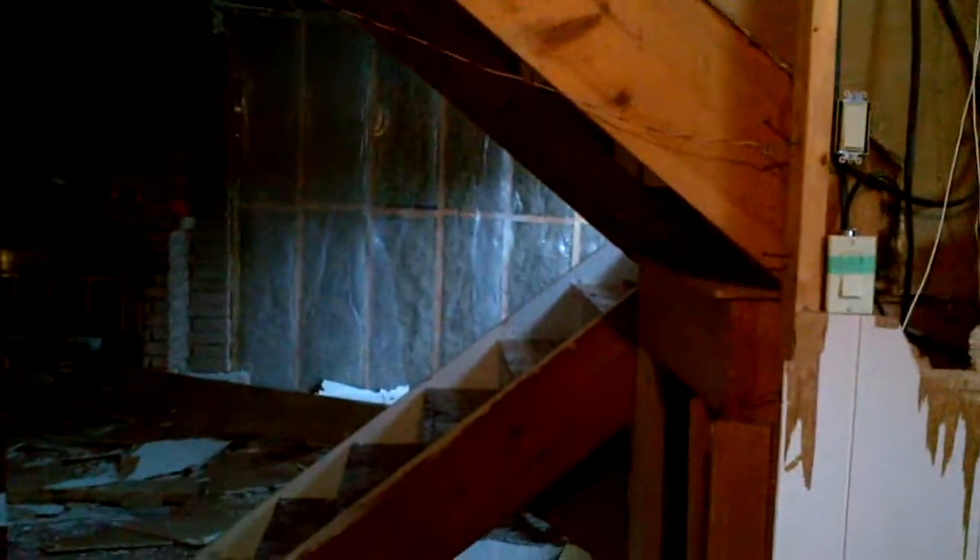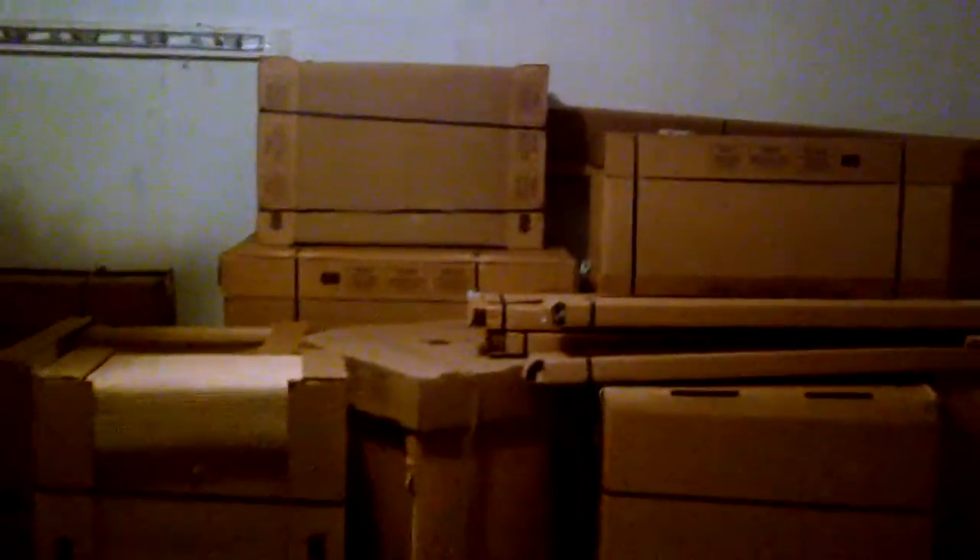This gives you a better perspective of the stairs. This door here goes to the garage — I'm going to open it. There's the garage. The kitchen cabinets have arrived and they're in the garage for storage. The garage does have a remote control opener.